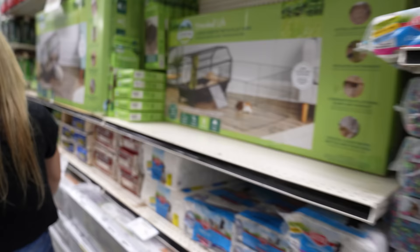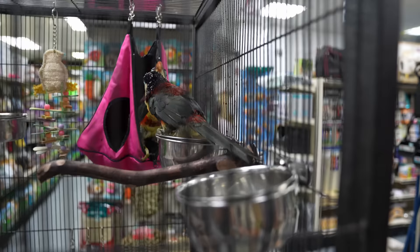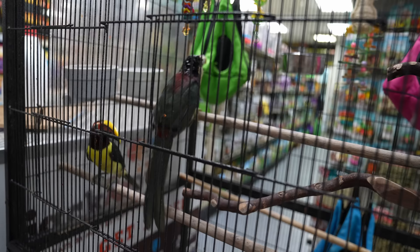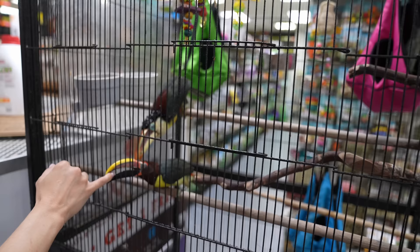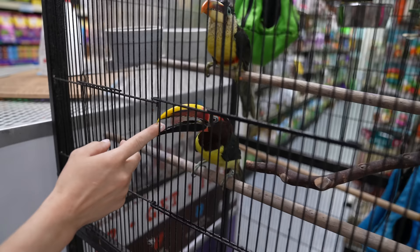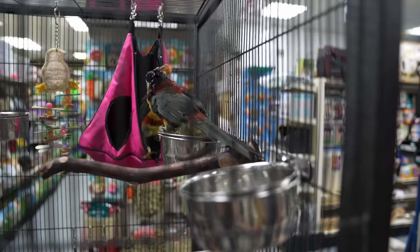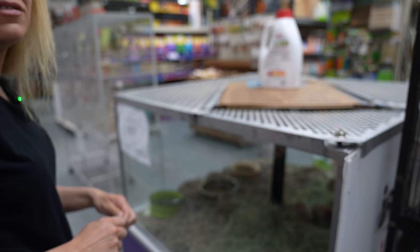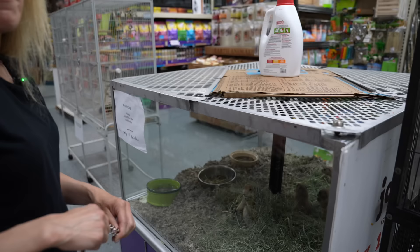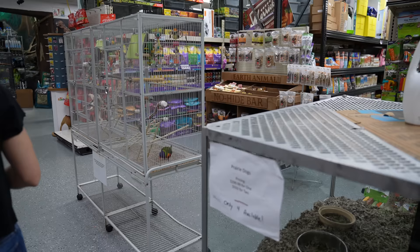Did you see the toucans? Yes — there are two curl-crested toucans, females, and they're siblings. Then this is a green one. They're sexually dimorphic — females have a brownish head, males have a black head. They're very sweet and were all hand-raised. Do you guys know what parrotlets are? Yeah, I've got a little green female parrotlet. She's only eight months old and she just started laying eggs — her first egg was the day before I left for America!